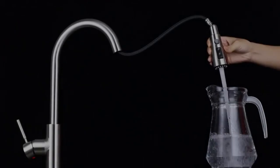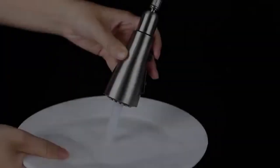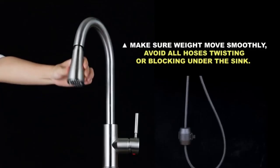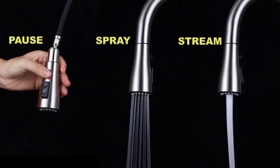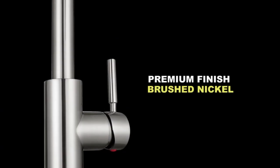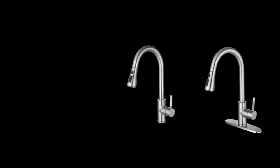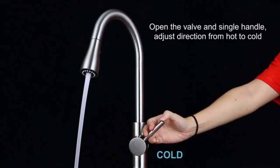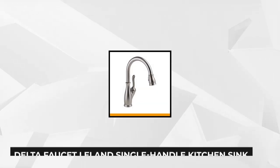DIY enthusiasts will appreciate the easy-to-assemble design of the WEWE high arc kitchen faucet — the water line and pull-down hose come pre-installed, meaning you won't require the services of a professional plumber. Performance-wise, it is a multi-functional three-way water outlet, all of which can operate at 80 PSI. Whether you're looking for a stream, spray, or pause, this faucet will serve all of your different needs without splashing water on your countertop.